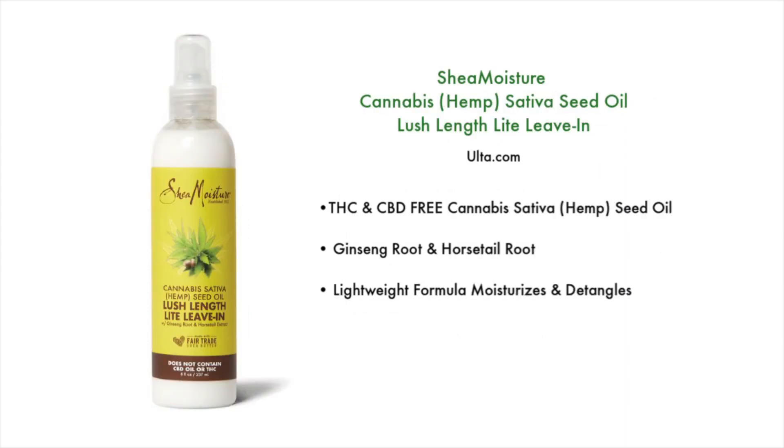Next we have the Shea Moisture Cannabis Sativa Seed Oil Lush Length Light Leave-in. It's made with THC and CBD-free cannabis sativa seed oil, and also contains ginseng root and horsetail root. It's a really lightweight formula that moisturizes and detangles. The fragrance is a little more on the herbal side, although it doesn't last very long — it initially smells more herbal but does dissipate.